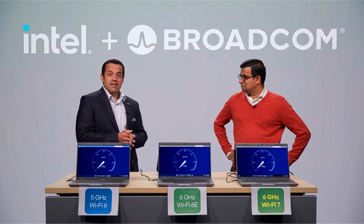The Wi-Fi 7 standard provides a bandwidth of more than 5 gigabits per second. The demonstration was conducted by Intel CTO for Wireless Technology Carlos Cordero and Broadcom Vice President for Wireless Connectivity Vijay Nagarajan. The setup consisted of three seemingly identical laptops using different Wi-Fi standards: Wi-Fi 6 at 5 gigahertz, Wi-Fi 6E at 6 gigahertz, and Wi-Fi 7 also at 6 gigahertz.